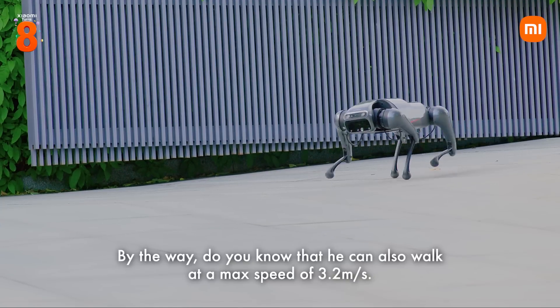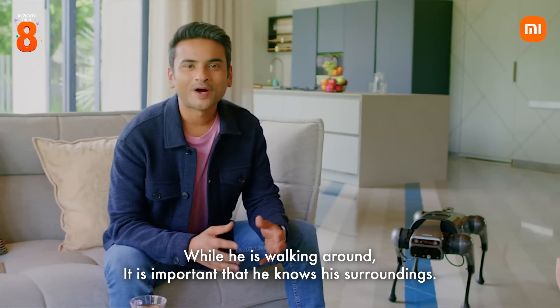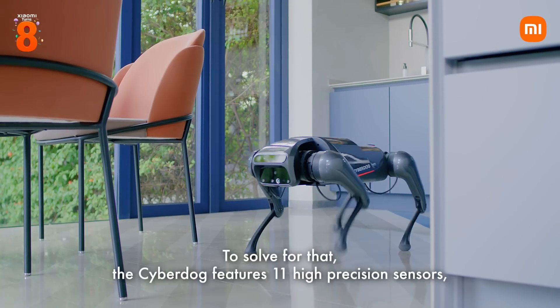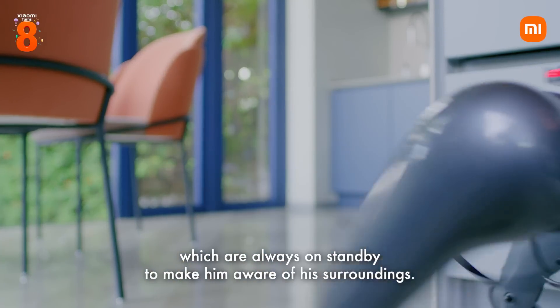This servo motor, in conjunction with motion control algorithms, makes him nimble and agile. Did you know that he can walk at a max speed of 3.2 meters per second? While he's walking around, it's important that he knows his surroundings. To solve for that, the CyberDog features 11 high-precision sensors which are always on standby to make him aware of his surroundings.